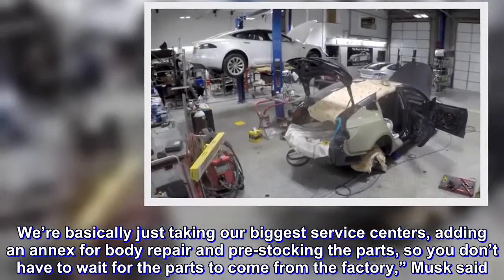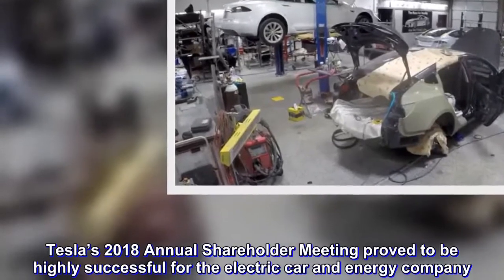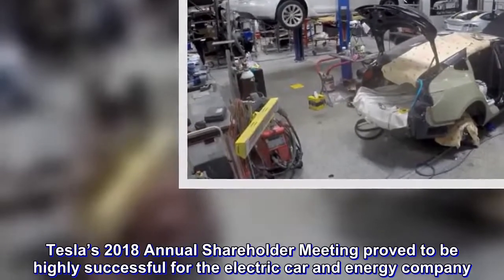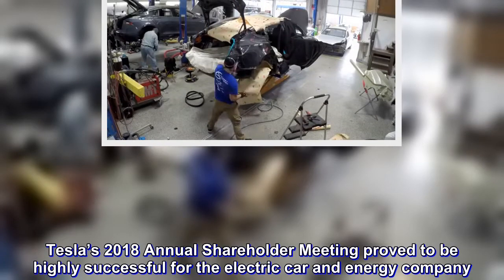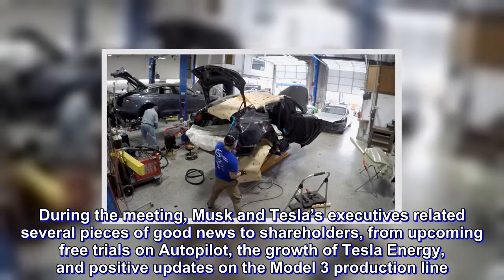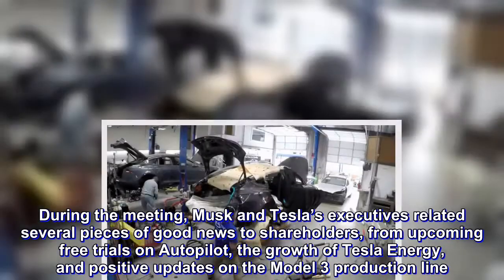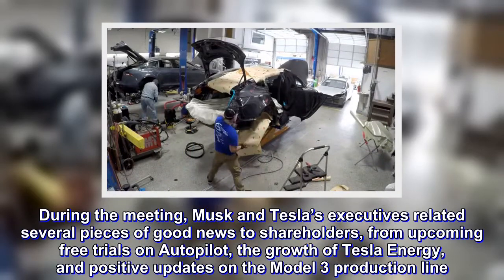Tesla's 2018 annual shareholder meeting proved to be highly successful for the electric car and energy company. During the meeting, Musk and Tesla's executives related several pieces of good news to shareholders, from upcoming free trials on Autopilot, the growth of Tesla Energy, and positive updates on the Model 3 production line.